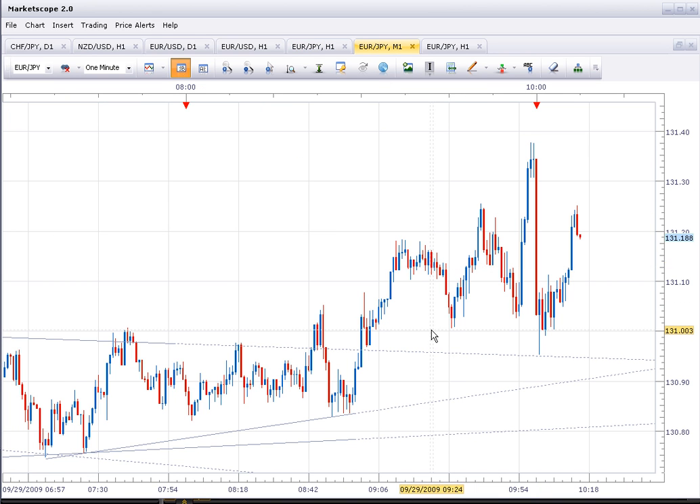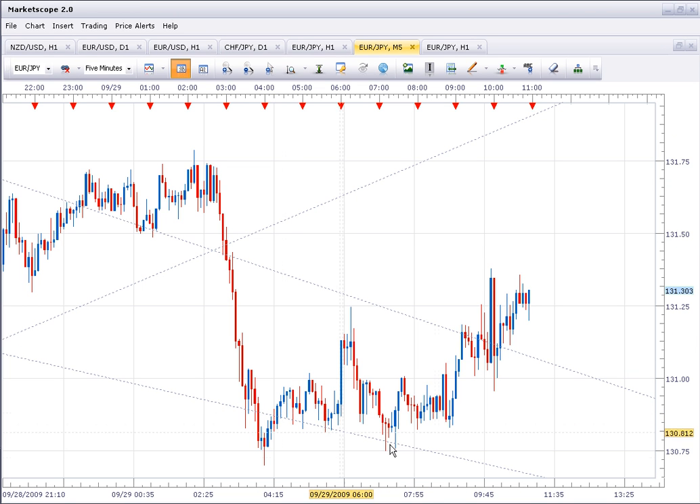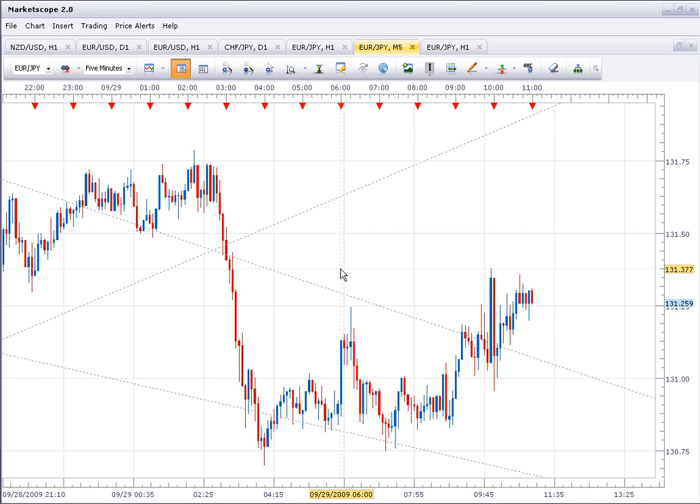We're still getting a rally after that spike from the news. If we get to 131.50 and break the high here, I'll probably start shorting all the way up to 132. We're getting close to breaking out above 131.40, and I think once that happens we should rise up to 132. I'll keep you updated.